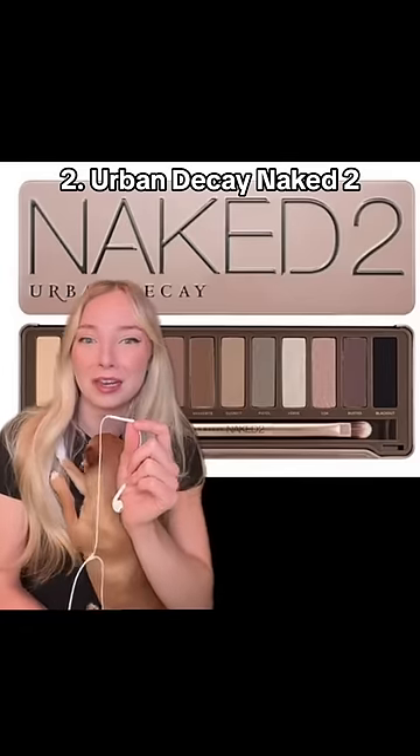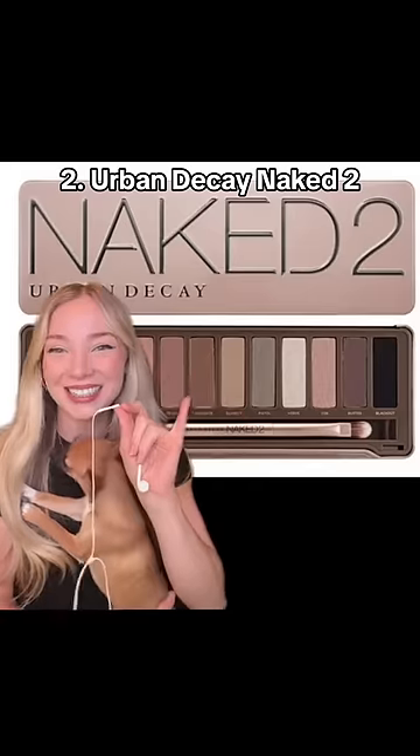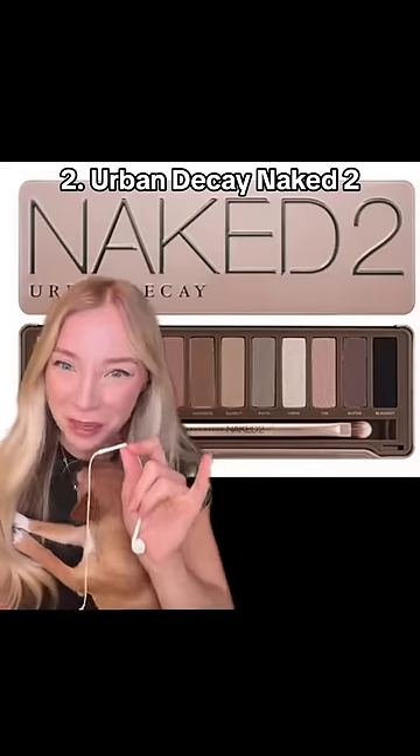At this point, Urban Decay is just making up Naked Palettes — like we have Naked Heat, Naked Western Palette or whatever that was. I just think, why not bring back 1 and 2? Give the people what they want.